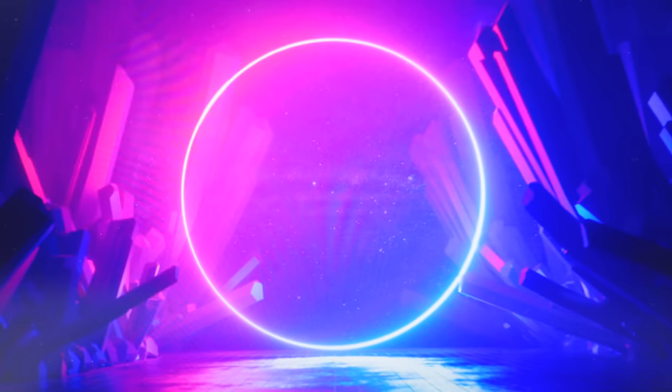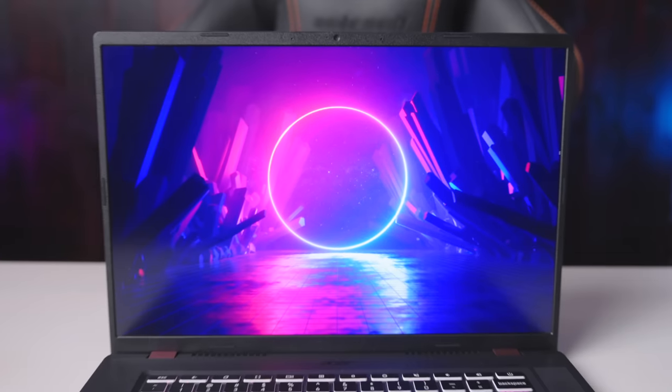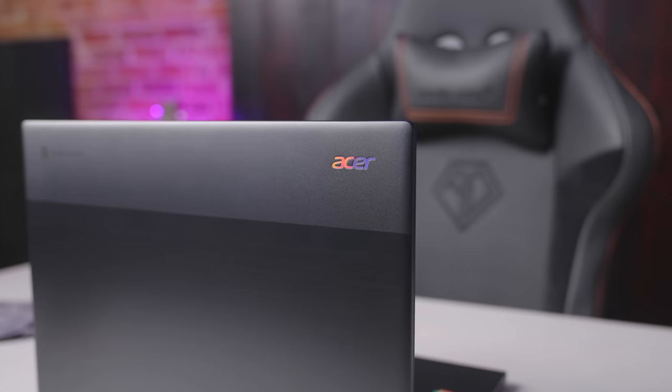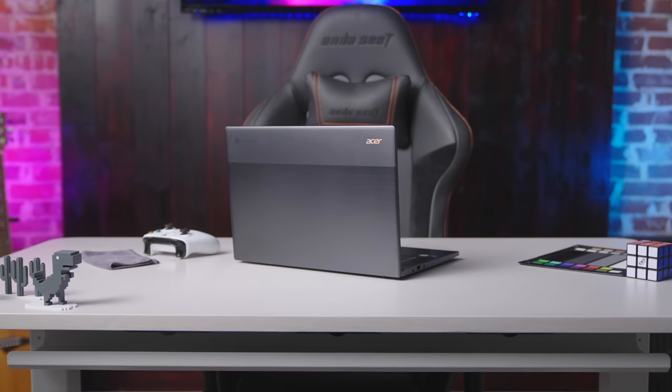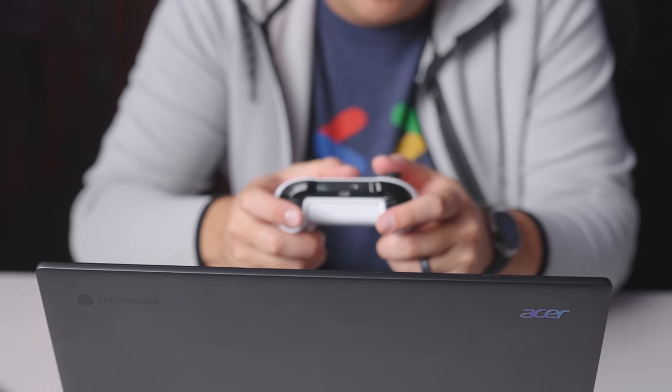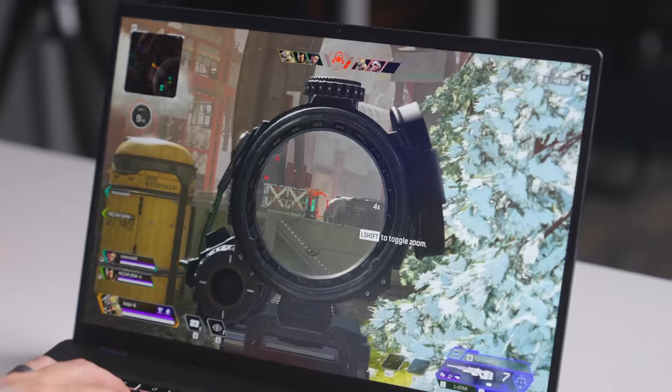Sometimes things just line up the right way when you weren't expecting them to. That's basically the story with this, the Acer Chromebook 516GE, a Chromebook that is built for cloud gaming, marketed as such, and does a great job at that task. But in building a Chromebook suited for gaming, Acer went and created something far more attractive — a Chromebook that's good at just about everything you could want. Let's get into it.